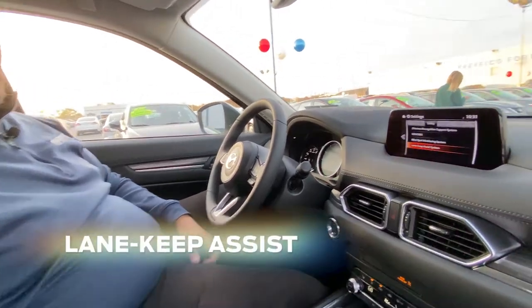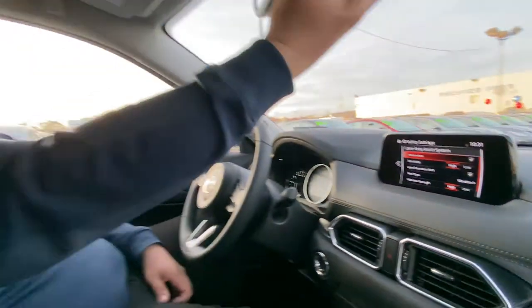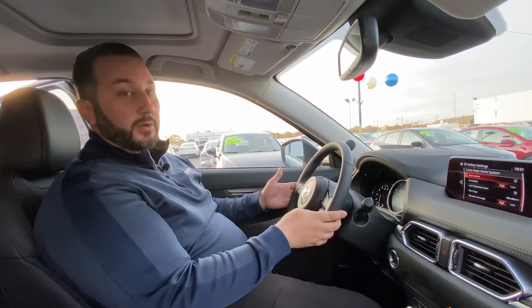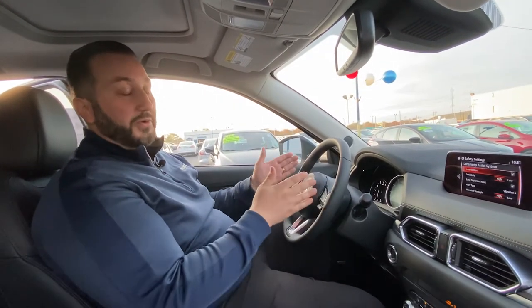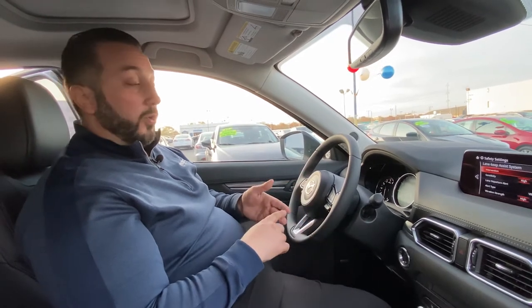The next thing is the lane keep assist system — a really, really handy system. Behind this mirror here is a camera. It's going to read the road markings on the road. So as you're driving and traveling along, if you go over the line and you don't use your turn signal, it will give you an alert — either audible or a vibration on the steering wheel.